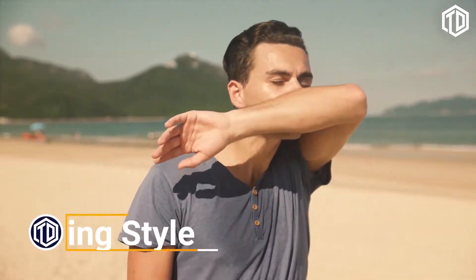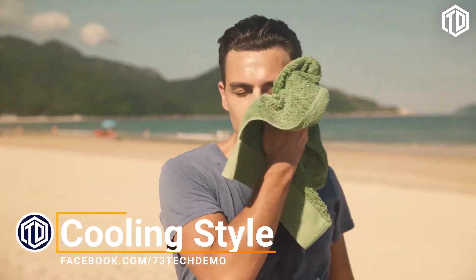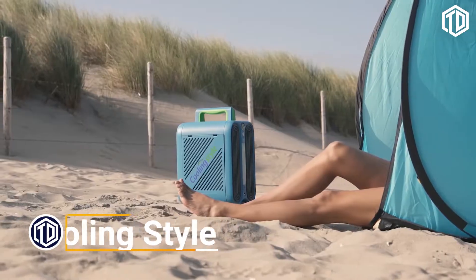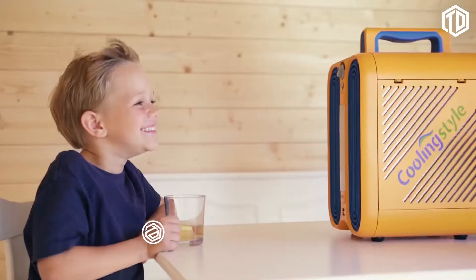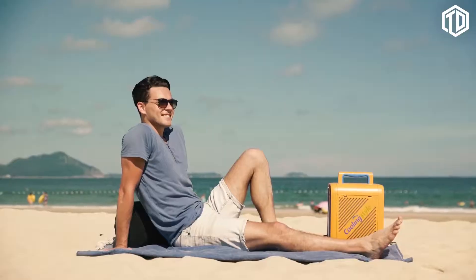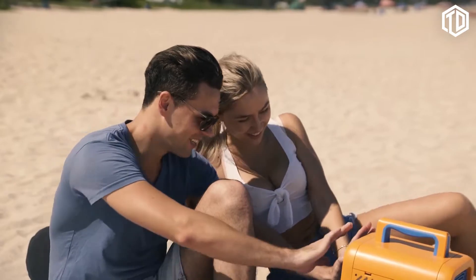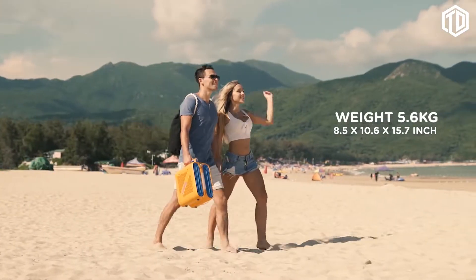Did you ever feel like you want to escape the heat and just stay cool? Introducing Cooling Style, a portable multifunctional air conditioner that lets you stay cool wherever you go. Not only is it easy and comfortable to use for everyone, but also light, quiet, and loaded with cool features.